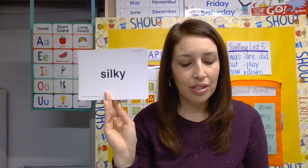Next word is 'metal.' What do you see in this picture? A chain. The chain is made of metal. Metal is a strong, hard material — gold, silver, steel, iron, brass, and copper are all kinds of metal. Say 'metal.'